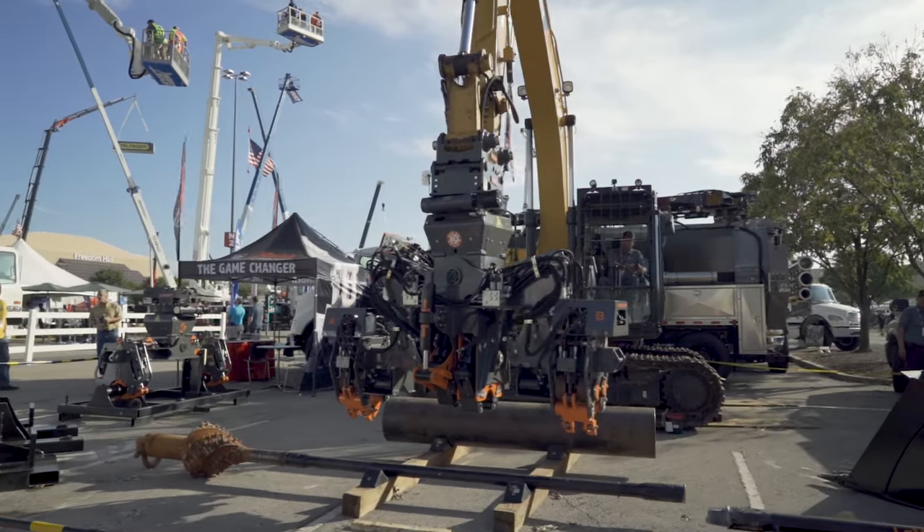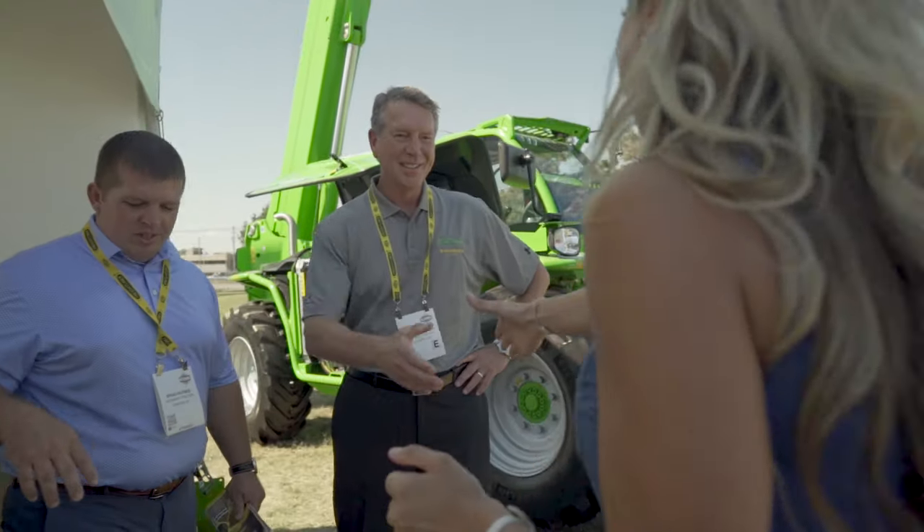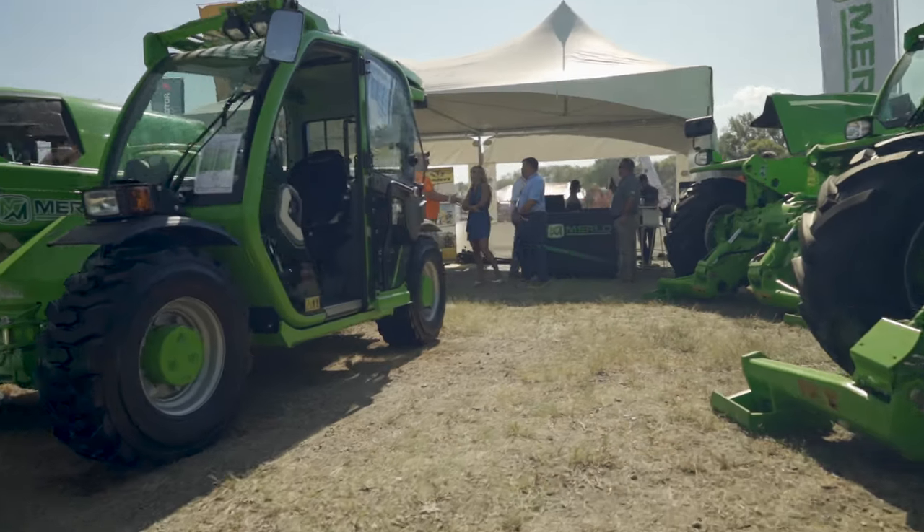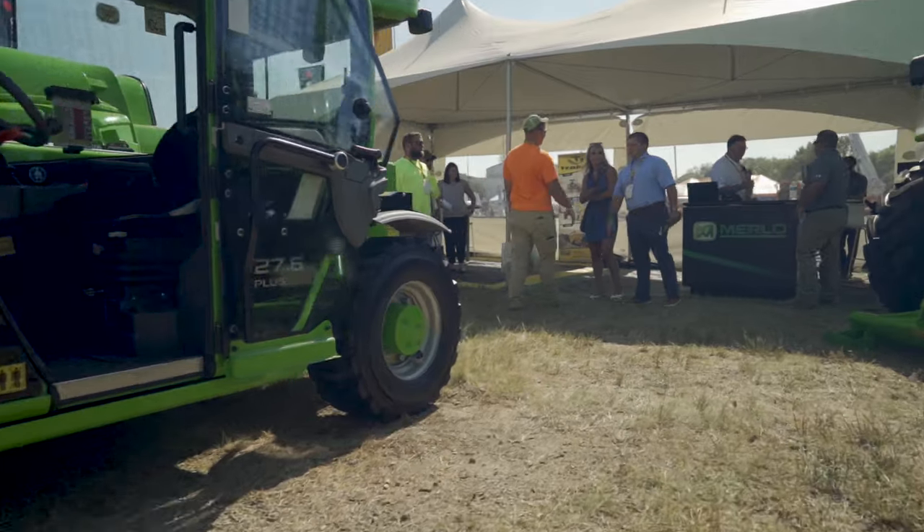We're here today with Garth McGillowy from Merlo. This is a recent product that Newman Tractor has taken on in our Florida and Kentucky locations. Just a little bit about the product — it's something new to us, and we're excited to take on that and move forward. What niche does the Merlo product fill in the marketplace?